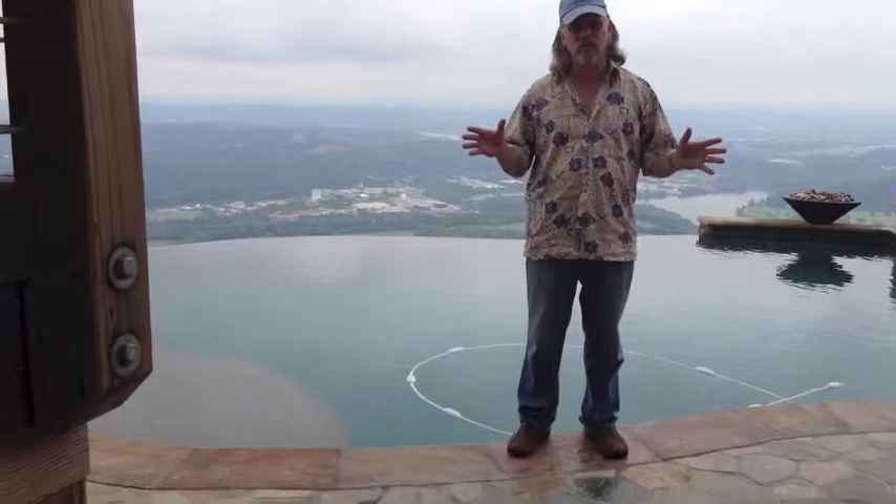When I bring people up here to visit, their reaction is always, 'Wow, I've never seen anything like this in my life. It's like a five-star resort.' And that's what Fred's built in my backyard. So I'm extremely happy with it.